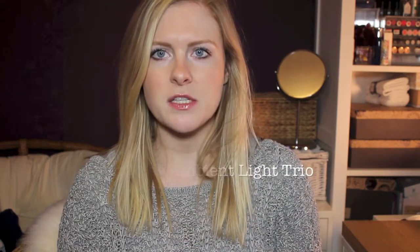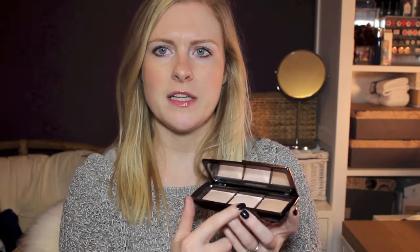First up is the trio of ambient lighting powders from Hourglass. It's only a fairly recent purchase — I only bought it a couple of weeks ago from Liberty. It's basically the three different ambient lighting powders in slightly smaller sizes than you get if you buy them in the normal size package.